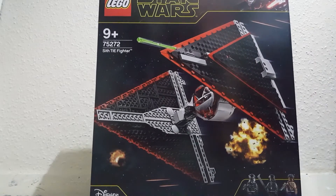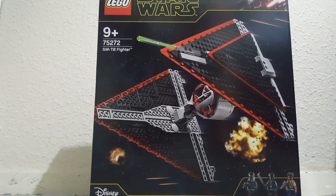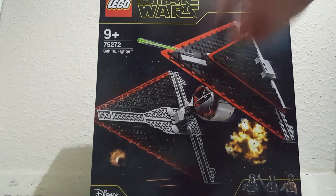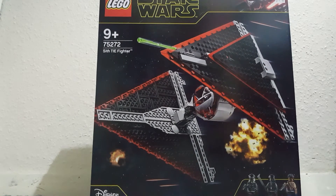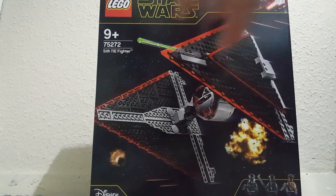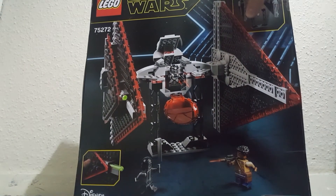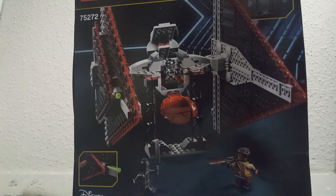Now we're getting into the big set range. Of the big sets I got, there's a little spider there. We got the Sith TIE Fighter, or the Dorito TIE Fighter. It's got that nice Episode 9 box art, comes with a TIE Fighter Pilot and a stand. Looks pretty cool. The wings look massive on this thing. Don't have any space for any of this stuff, which is funny.